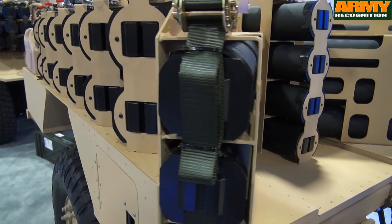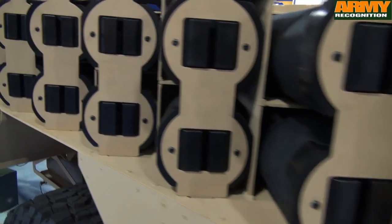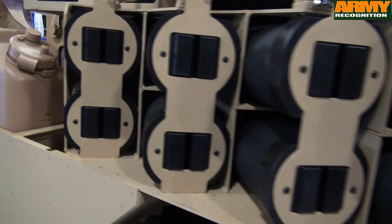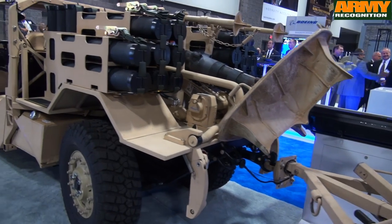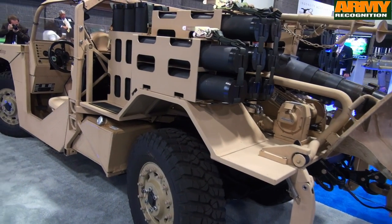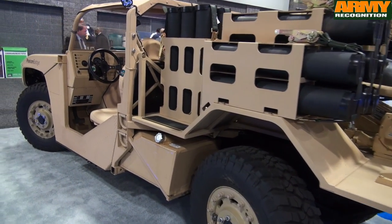For other platforms, the vehicle is sling load capable — Chinook, V-22, UH-60. It's airdrop capable — C-17, C-130. For internal transport, it's Chinook, CH-53, and V-22. The target market for this type of capability would be elements of the U.S. Army as well as the U.S. Marine Corps for their prime mover and expeditionary fire support system.